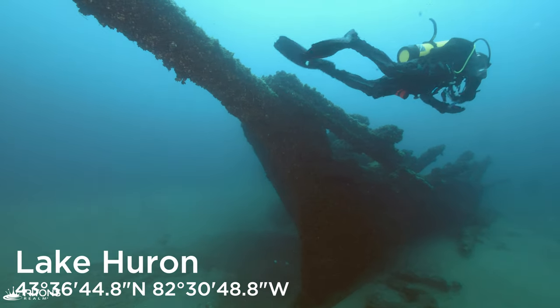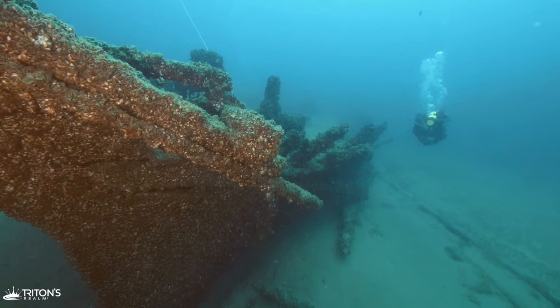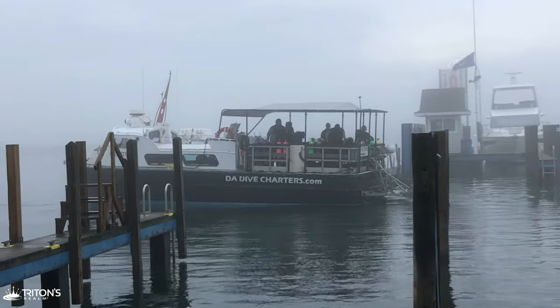Today we're trying to answer one burning question: what happened to this Great Lake schooner and why does it look like a bomb destroyed the stern?